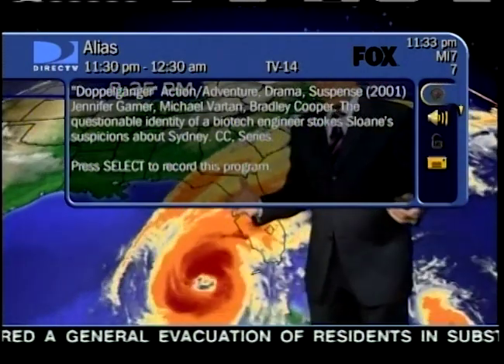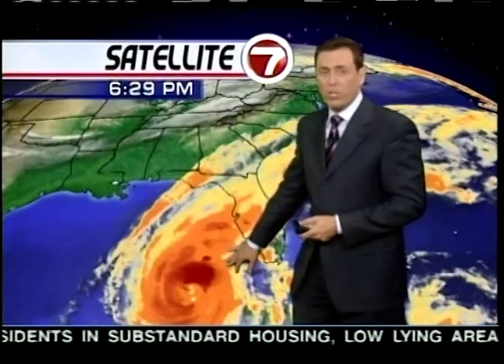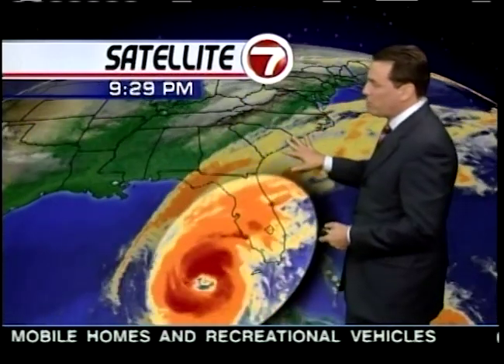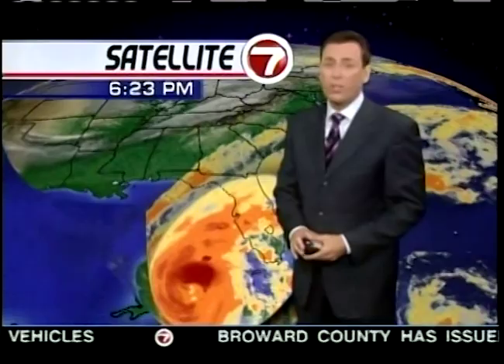For the last few hours, we've been looking at two systems out there. First of all, it's been traveling over some very warm waters, and that has helped it to try to intensify. At the same time, we have some upper-level shearing which has been trying to weaken it, but unfortunately it looks like the hot water is winning.